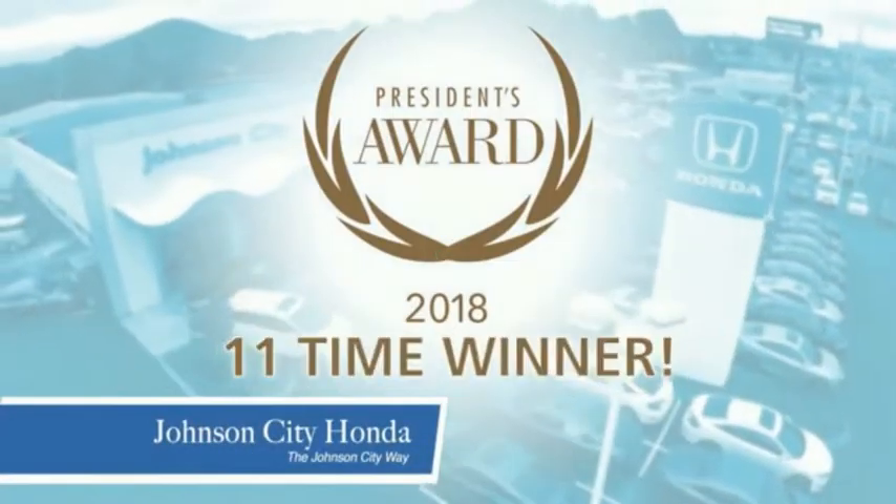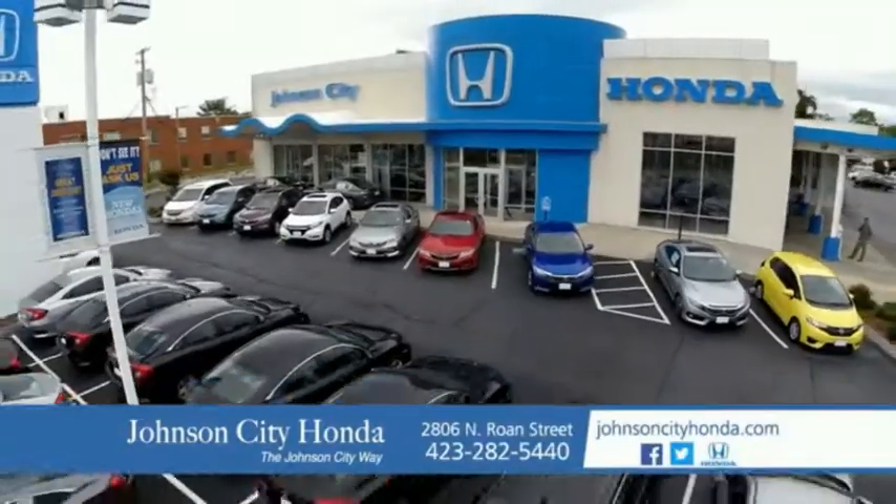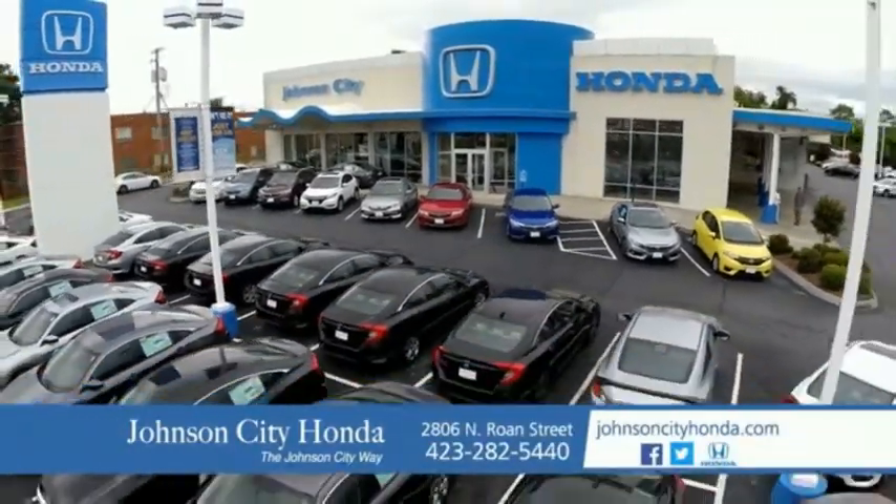There's a reason Johnson City Honda is the area's only 11-time President's Award winner — we love our customers and the great products that we sell. That's the Johnson City way. Johnson City Honda, Johnson City.